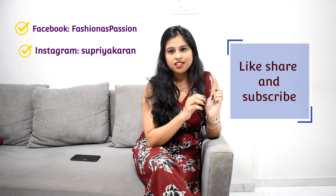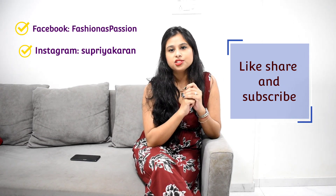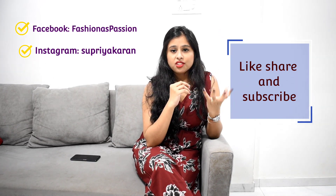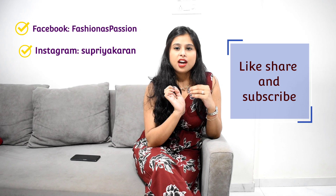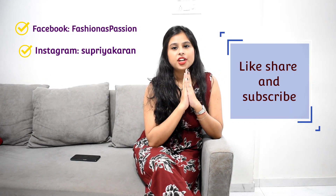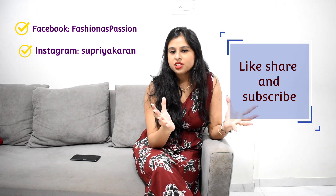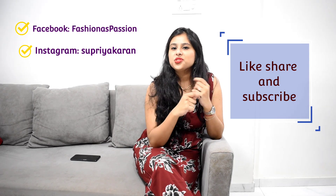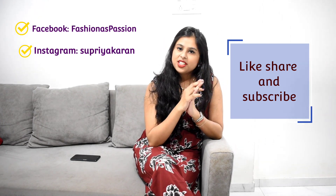Please don't forget to subscribe to my channel — that will really help me grow and create more such videos. I'm very active on Instagram; my handle is Sukiyakaran, where I post hauls, IGTVs, and styling tips. With that I'll end this video — please like, share, and subscribe! I'll be back with another haul video very soon since I have many orders placed. Till then, stay home, stay safe. Bye!